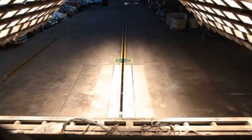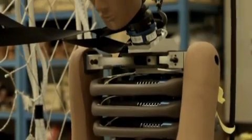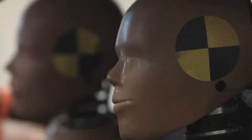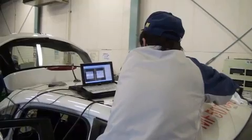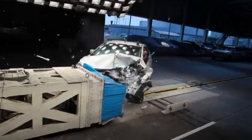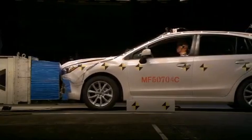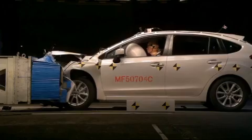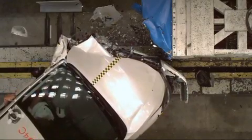And today, collision tests are still being conducted. Various tests are carried out at this facility daily, including car-to-car collision tests.